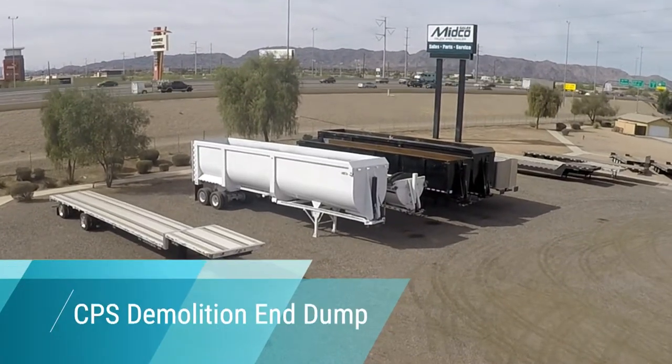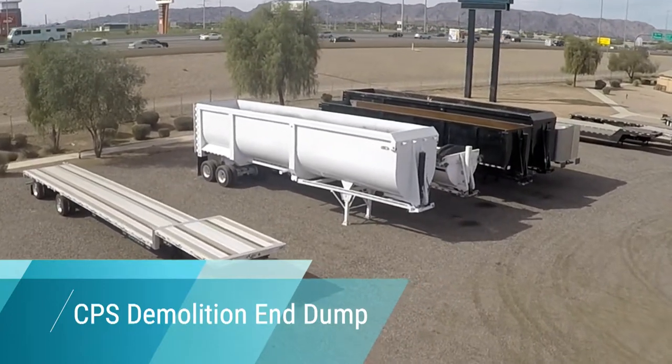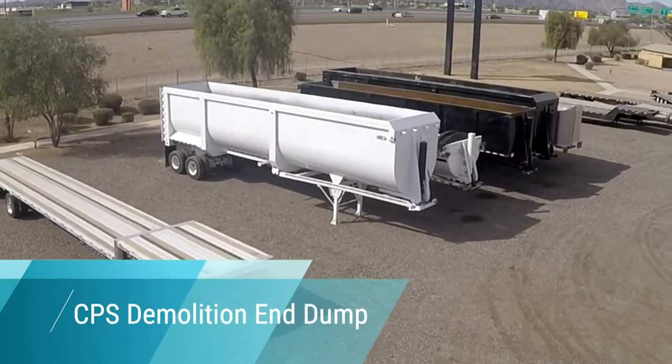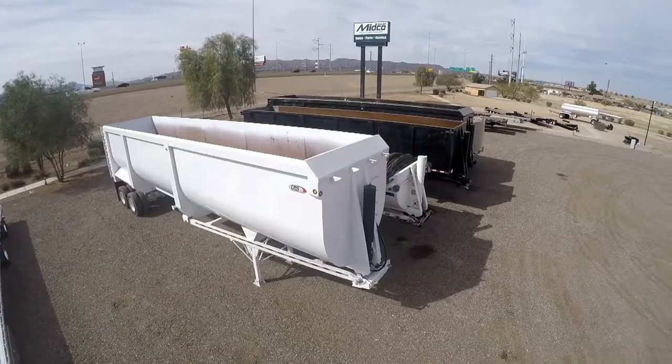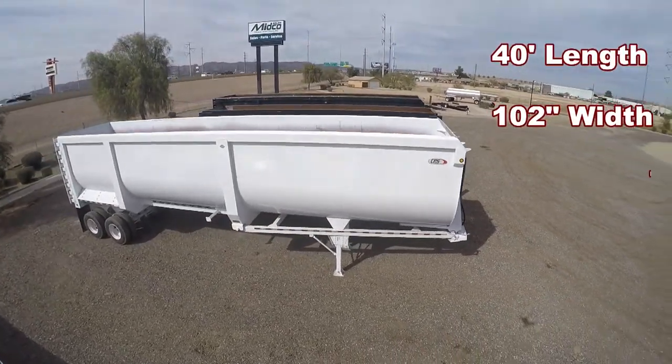If you need a high-capacity trailer that can handle tough loads, look no further than this new CPS demolition end dump available at Midco Sales. With a length of 40 feet and 100-inch sides, it has a capacity of 87 cubic yards.